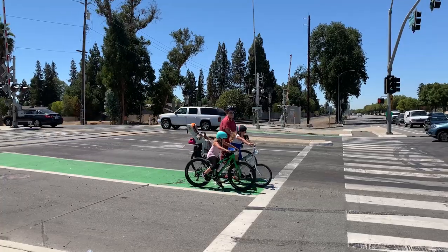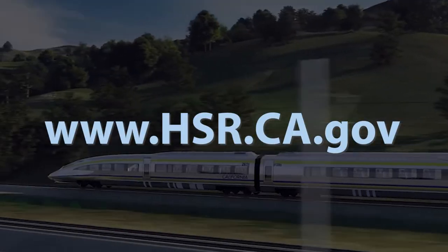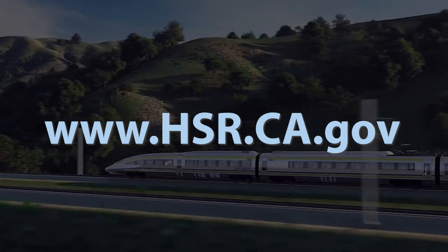And this is all part of the work that we're doing to plan, design, and ultimately implement the high-speed rail system here in Northern California. Thank you for joining us today as we continue to make progress in bringing high-speed rail to Northern California. If you want to learn more about the project, please visit our website.